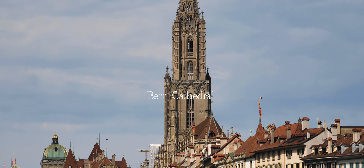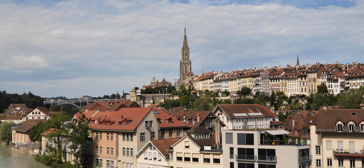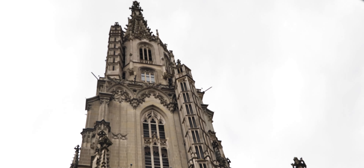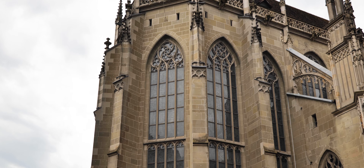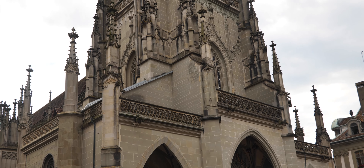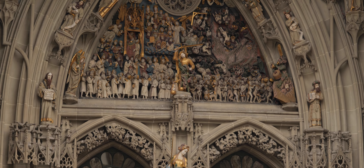Bern Cathedral. The construction of the cathedral was completed in the 15th century and the reformation of the Swiss church took place in 1893. It is the tallest cathedral in Bern and perhaps in all of Switzerland. The Gothic style of the building is crowned by an incredible spire that towers over the city. The most beautiful feature of the cathedral is, of course, the portal with its detailed image of the Last Judgment.